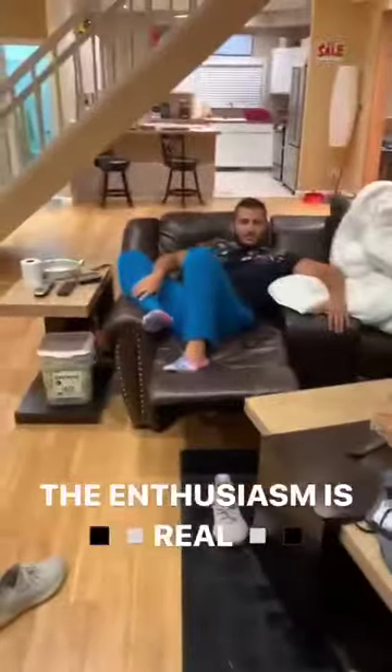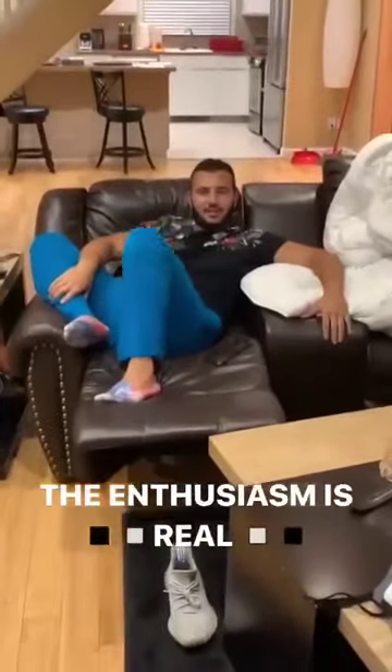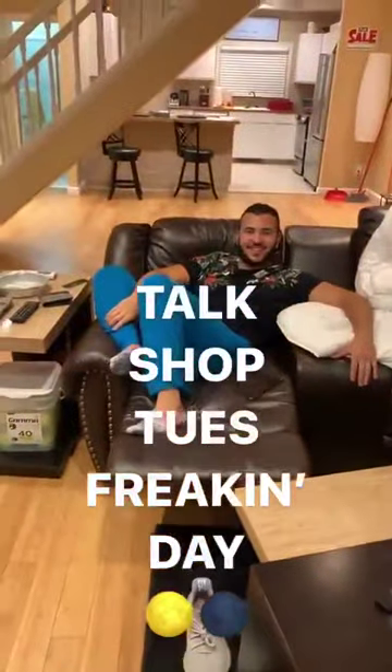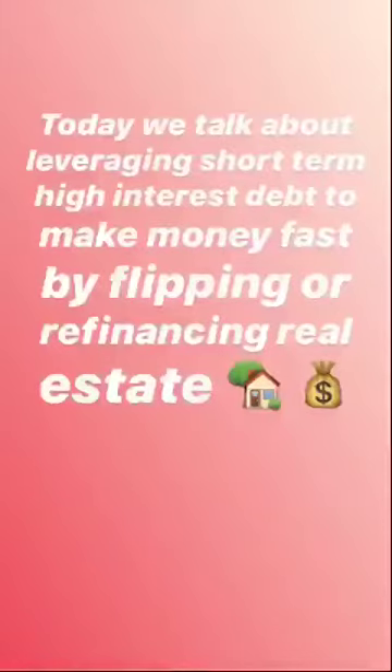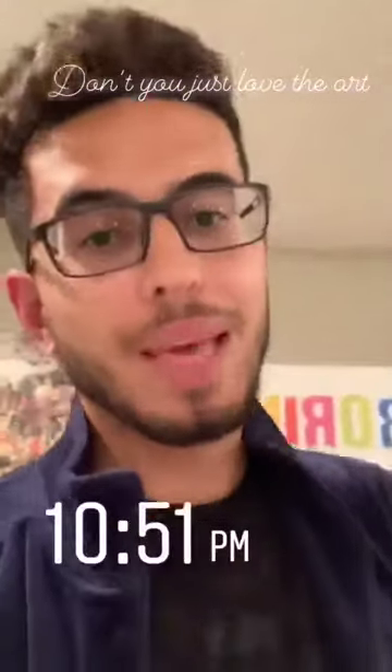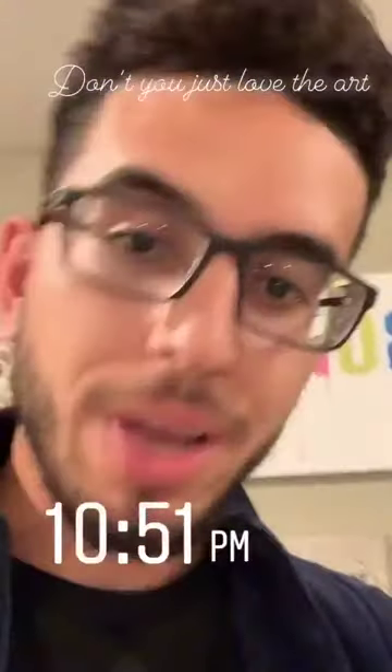Guys, what day is it? Talk Shop Tuesdays, baby! A little late, guys, but better late than never, right? It is 10:51 PM, but it's cool — if you have a problem with that, well...